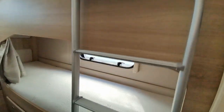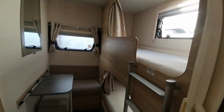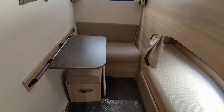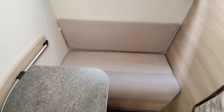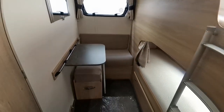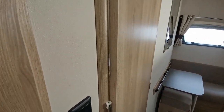At the back there are fixed double bunks, each with its own window, plus skylighting as well. There's also a handy rear lounge with a table — a separate area perhaps for the children to sit and keep themselves entertained while you relax up front.